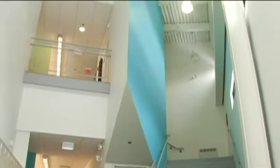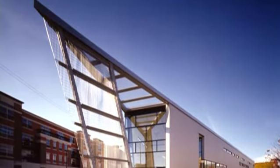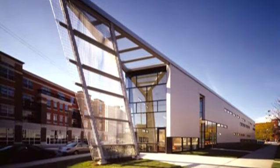Lobbies and stairways are open and light filled, and at the apex of the building, the library serves as a metaphor for the school's openness and transparency.